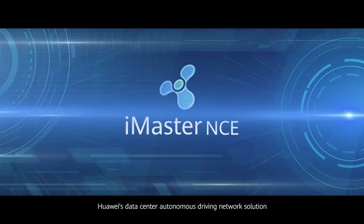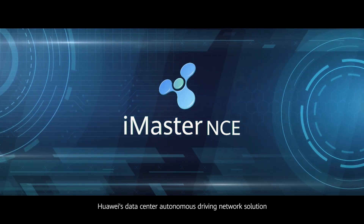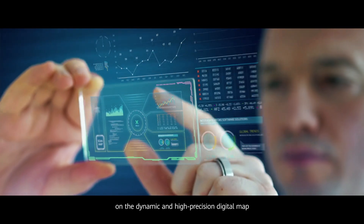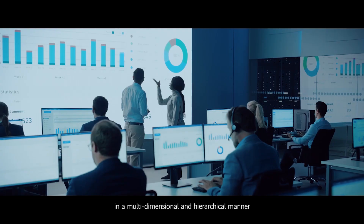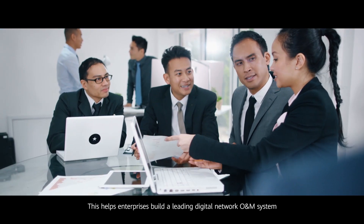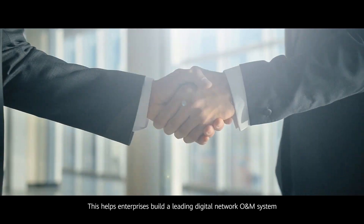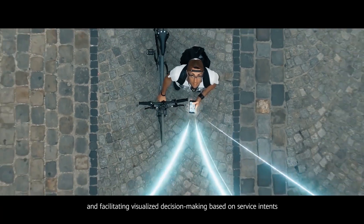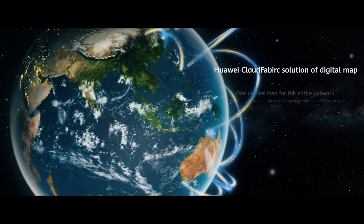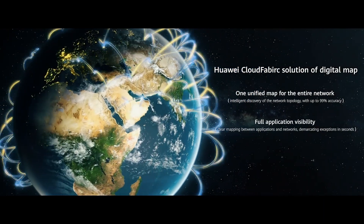Huawei's Data Center Autonomous Driving Network Solution presents the enterprise IT infrastructure on the dynamic and high-precision digital map in a multidimensional and hierarchical manner. This helps enterprises build a leading digital network O&M system and facilitates visualized decision-making based on service intents.